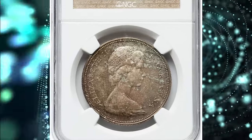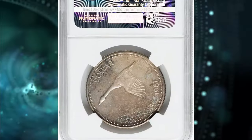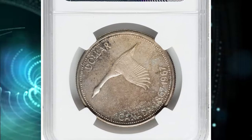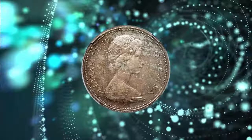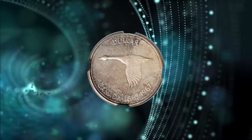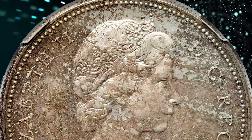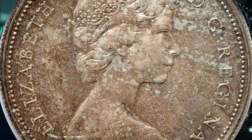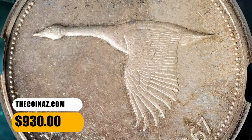Number 5: 1967 Elizabeth II proof-like Diving Goose dollar, graded as PL64 by NGC. The perennially popular mint error Diving Goose type, produced with a 45-degree reverse die rotation, crisply struck, carrying a soft wave of marbled gray toning across the fields that showcased bold underlying brilliance. This silver dollar coin ended up selling for $930.